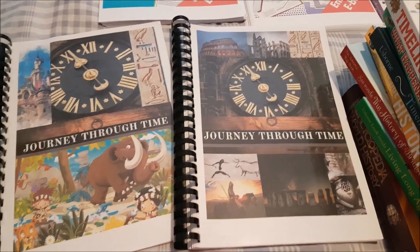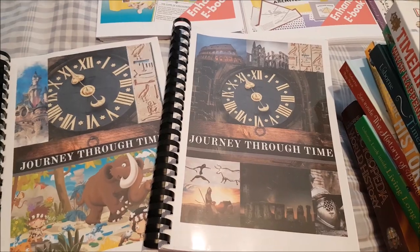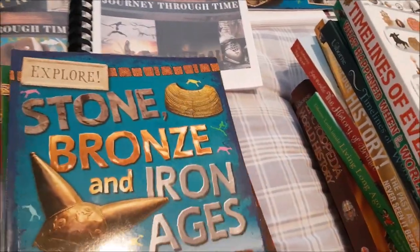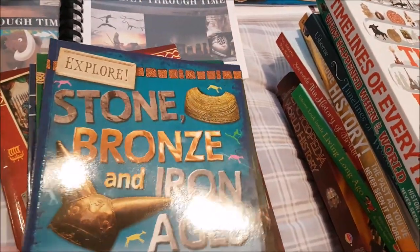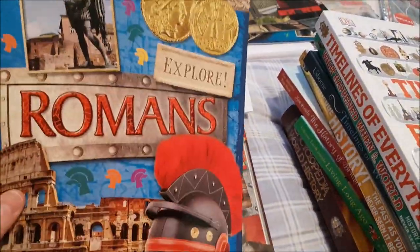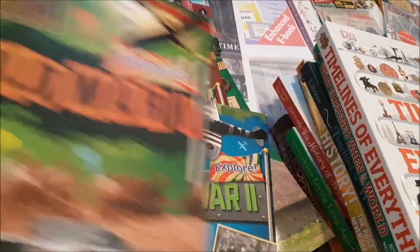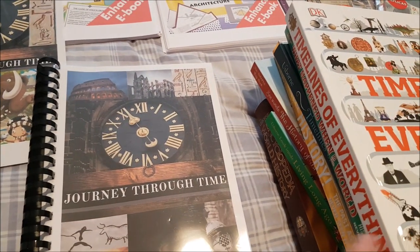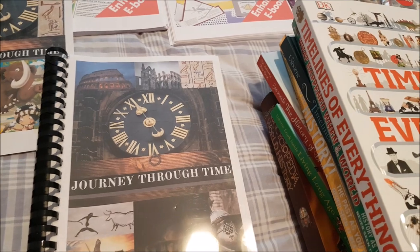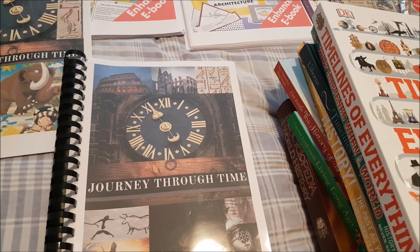For history we are using my lesson plans called 'Journey Through Time,' which I'll be posting a video on soon and putting on Teachers Pay Teachers. We go through several periods using Explore books as the spine: Stone, Bronze and Iron Ages, Ancient Egyptians, Ancient Greeks, Romans, Tudors, Celts, Anglo-Saxons, Vikings, Victorians, World War I, and World War II. Each lesson plan covers books, YouTube videos, websites, and activities for that period.